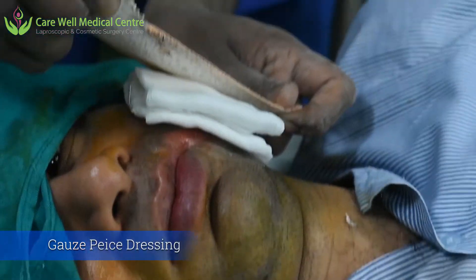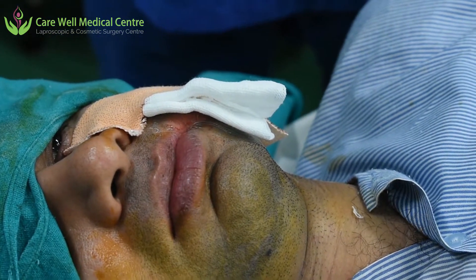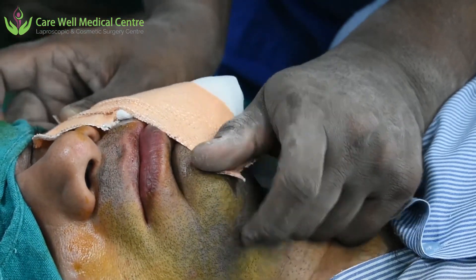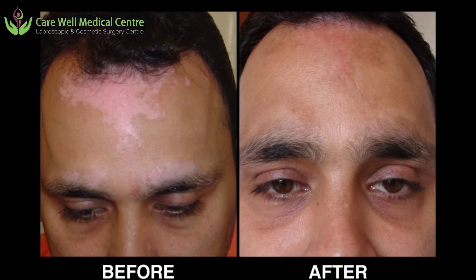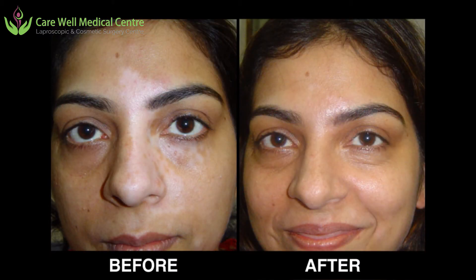It is very important that we do not move this area much for the next five days. The patient needs to be put on oral antibiotics and asked not to speak much to avoid any leaks. I will now be showing some before and after results of melanocyte transplantation. Normally the results come after two to three months.